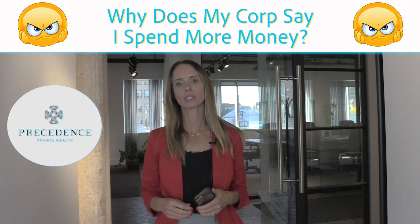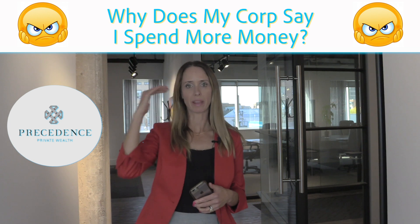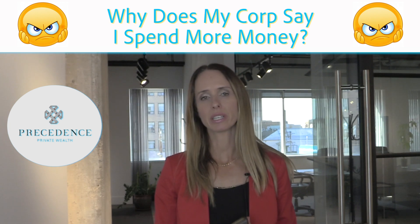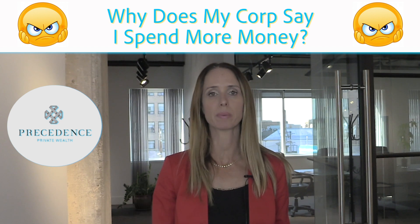Countless times I've heard this comment from people: my corporate books tell me I've spent this much money, but you've only spent this much money personally. So where does the gap come in? There are three main reasons why I find the discrepancy between what your books say and actually how much you've spent in your pocket.